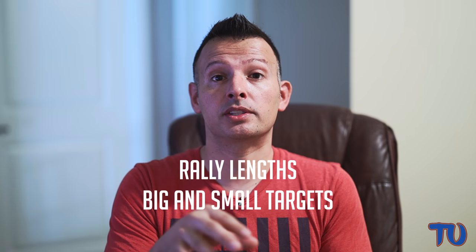Hey, what's going on everybody? It's Jason Frosto for TennisUnleashed.net, and in this video I'm going to do a stats and 3D analysis breakdown using Dartfish software of the 2019 French Open semi-final played between Roger Federer and Rafael Nadal. In this part, we're going to focus on rally lengths and big and small targets. If you're interested in seeing this exclusive information and breakdown, make sure you stay tuned because it's coming up next.